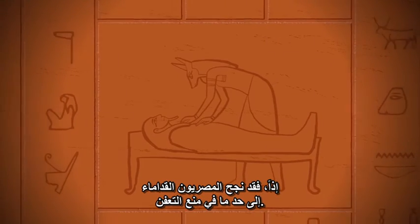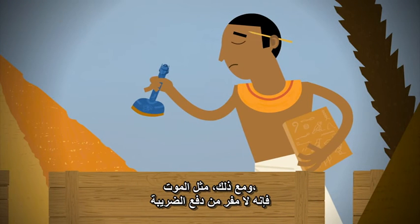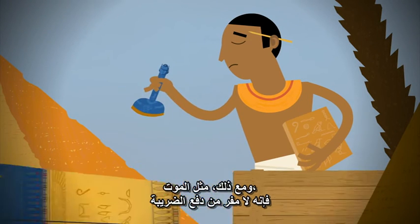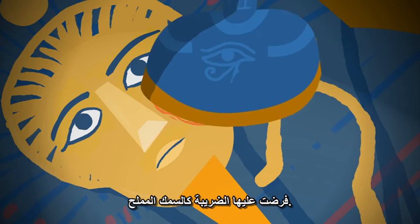So ancient Egyptians were somewhat successful at evading decay. Still, like death, taxes are inevitable. When some mummies were transported, they were taxed as salted fish.